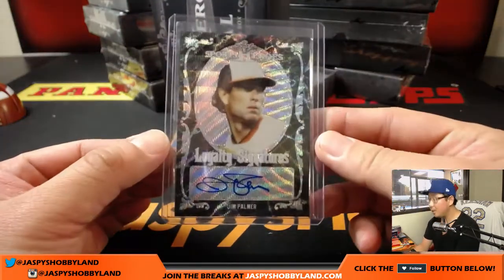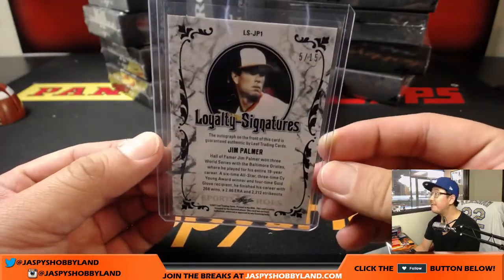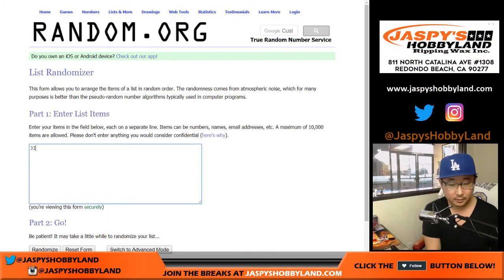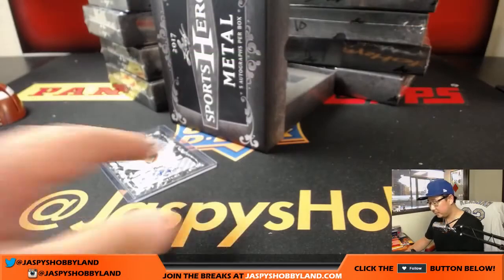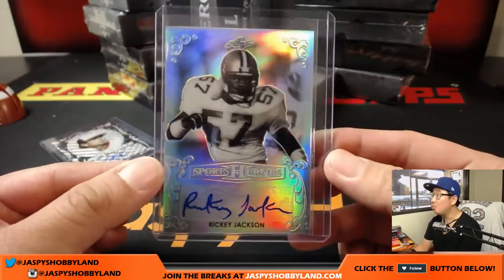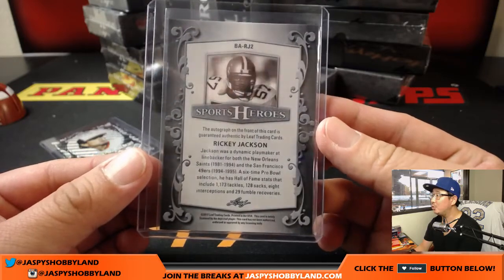They're all top-loaded for you. We're gonna start off with Loyalty Signatures — Jim Palmer! Nice. Five out of fifteen — nice low number on that Jim Palmer. The Loyalty series features players that stayed with one team. Next up we've got Ricky Jackson Sports Heroes — nice, old school Ricky Jackson.